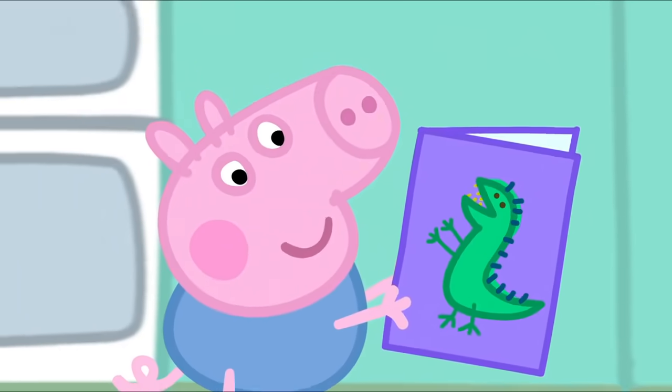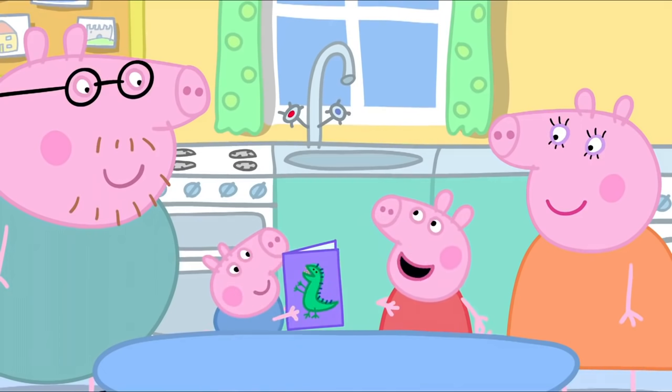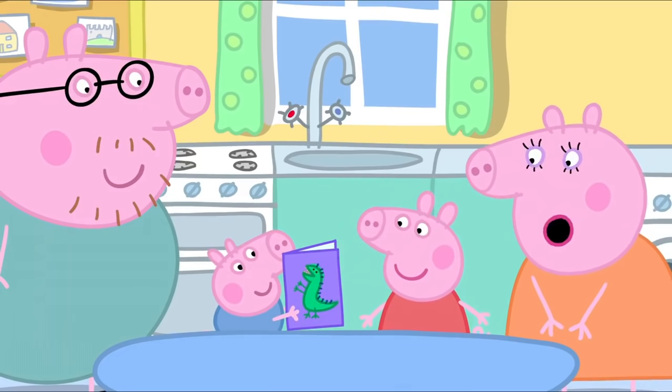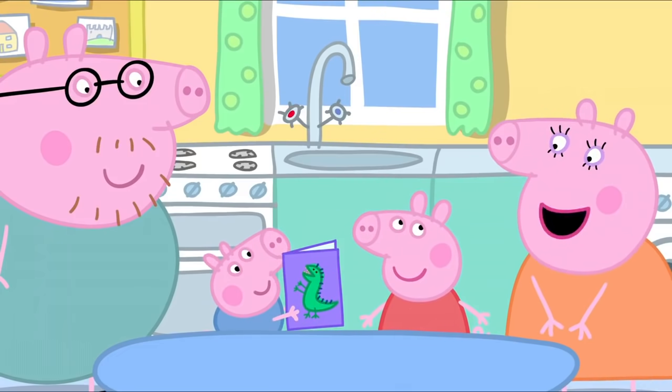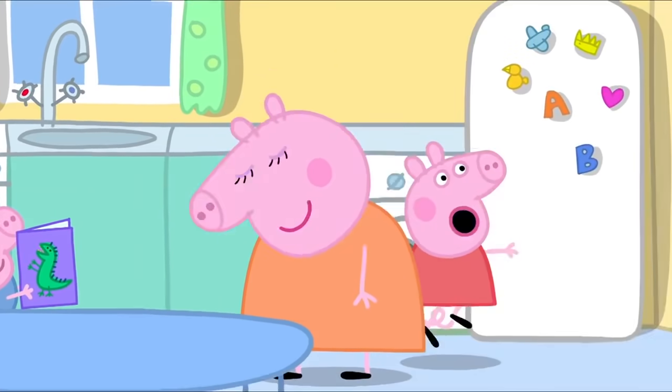Peppa has painted a dinosaur. Mummy Pig says, 'That's a lovely picture, Peppa.' Peppa replies, 'Yes, I'm very good at painting.' Now the family are going somewhere very special for George's birthday treat. Yippee! Let's go!